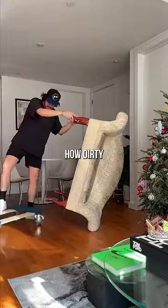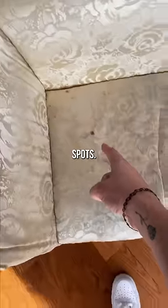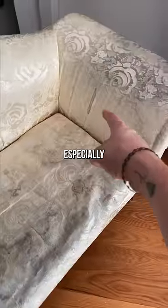As I was unloading it, I started to realize how dirty this thing actually is. I mean, look at it — spots there, all over there, especially there. It's filthy.